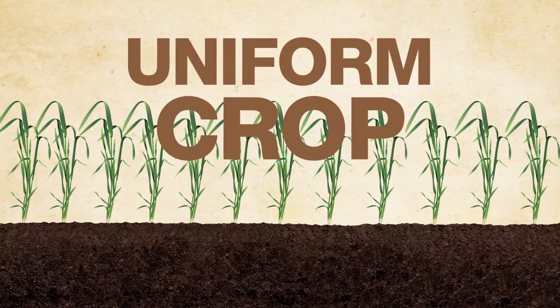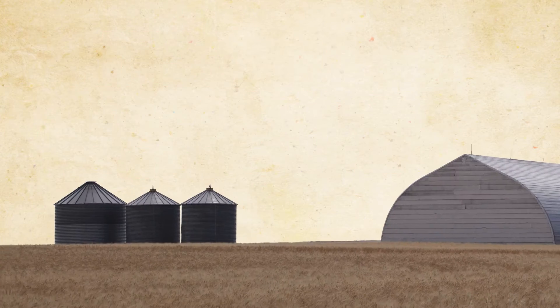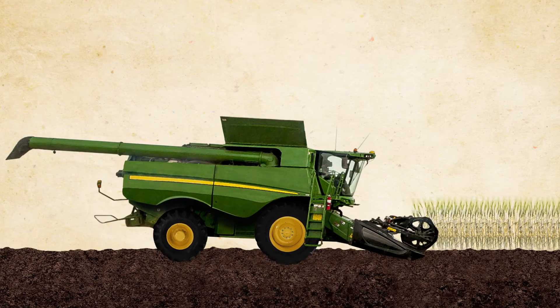That means a healthier, more uniform crop that helps growers maximize inputs later on in the season. It's the first step to better quality cereals. Now that's a path worth taking.